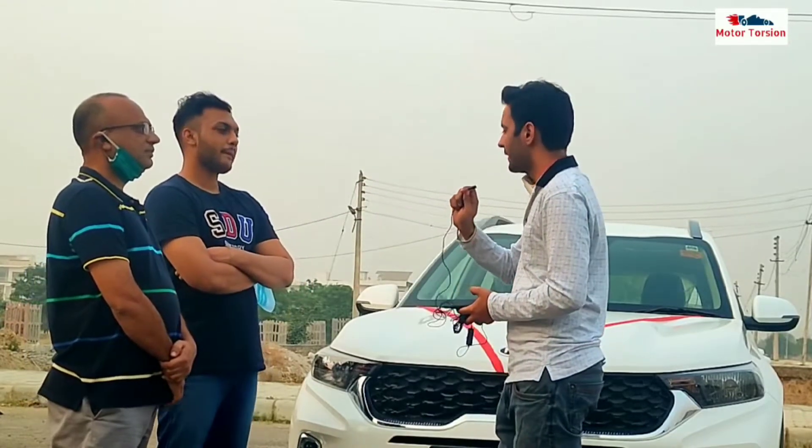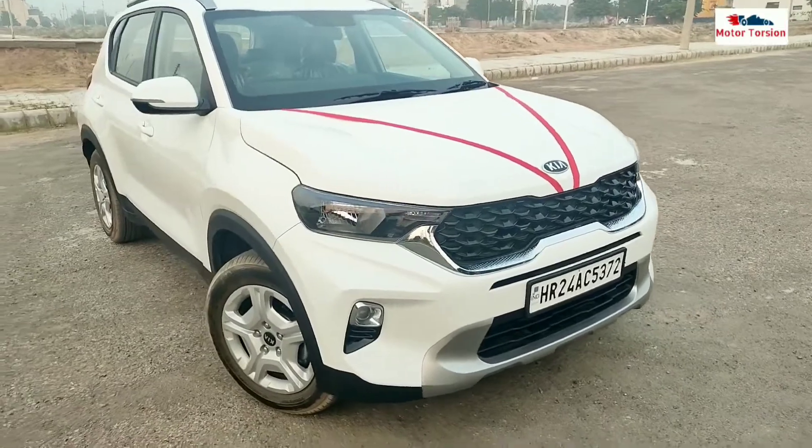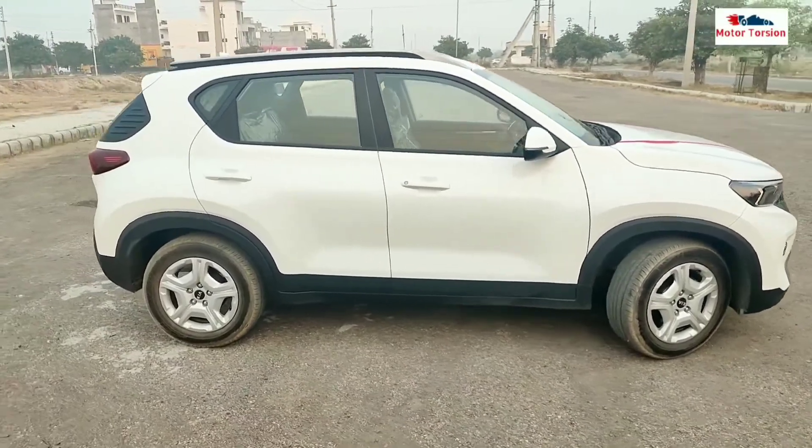When you talk about colour, why did you choose the white colour option? Because white colour is free maintenance — it's easy to keep clean. My third or fourth car is also white, so I always use white cars. That's why I chose the white colour.